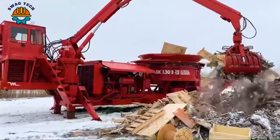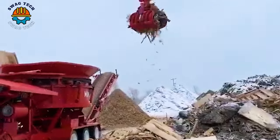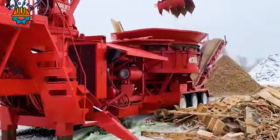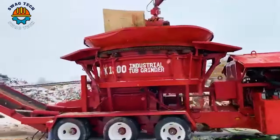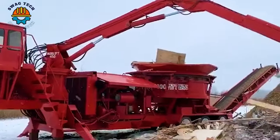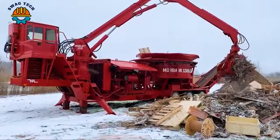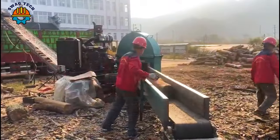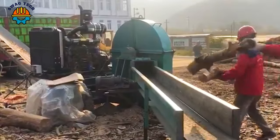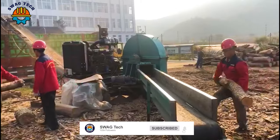With its impressive capacity and versatility, the Moabark 1300 tank crusher is focused on waste reduction and resource utilisation. The unique design of the disc wood chipper allows it to effectively chisel logs and other wood waste into uniform pieces.